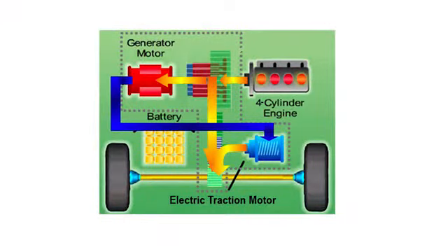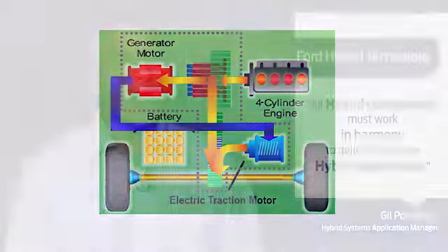An essential component of the Ford hybrid technology is the power split hybrid architecture. It harmoniously manages power from the gasoline engine and the electric traction motor to maximize efficiency. Think of the hybrid powertrain system as an orchestra, and the control systems as the conductor — they all have to be working together seamlessly. Each piece plays a critical part in order to deliver the whole hybrid experience.